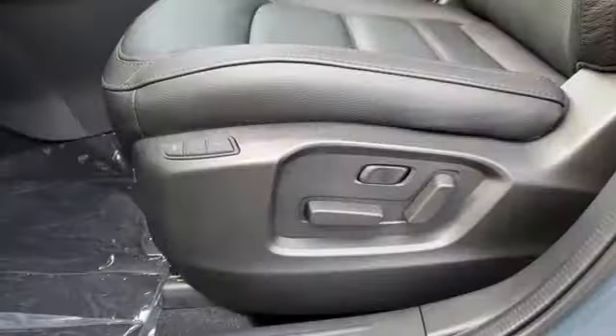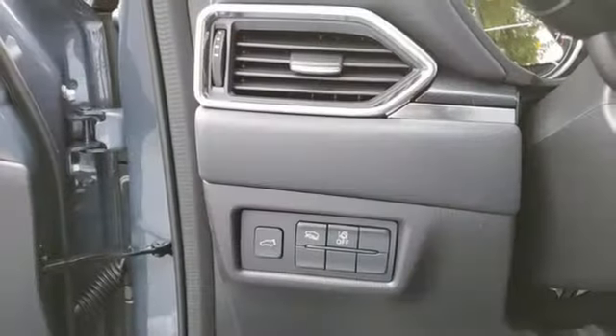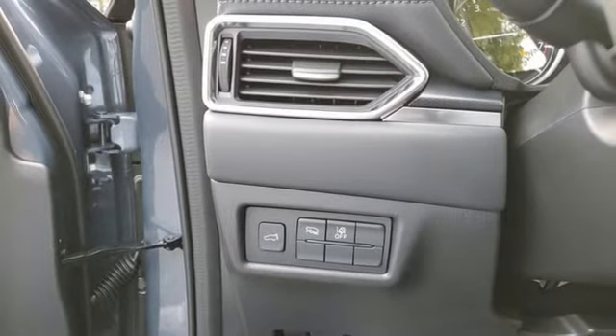Intercooled turbo inline 4-cylinder engine, dual-zone climate control, streaming audio, auto-dimming rearview mirror, and driver memory seats.